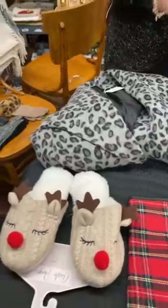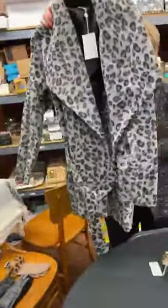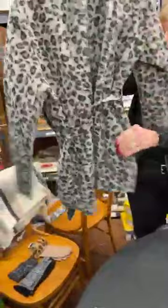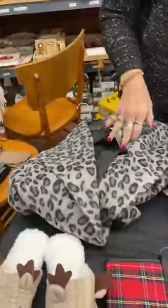For Margie who missed it — the gray leopard coat. I have this coat and I love it. Today's price is $40, normally $85. We have one medium and one large and they do run big.